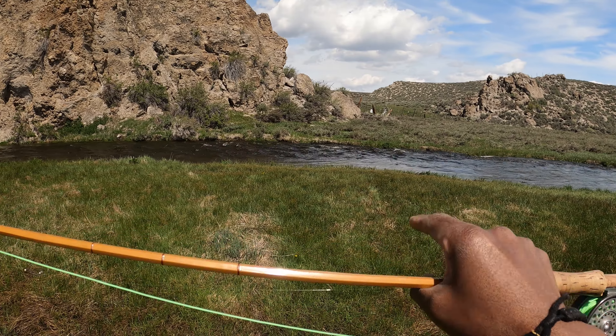Finally got a small rainbow on. Oh, you're going to net him for me? Thank you — let's get him out of this current. I missed that fish, which sometimes happens when I'm messing around with my camera. This particular time I stepped on my line, which I don't think I've ever done before.